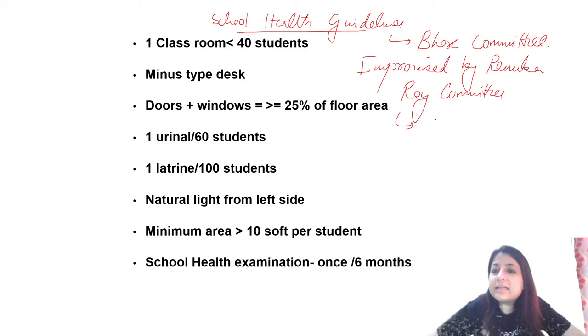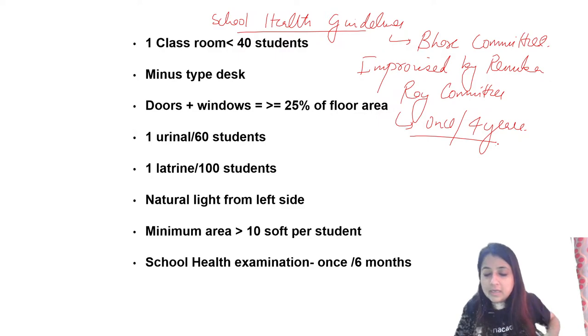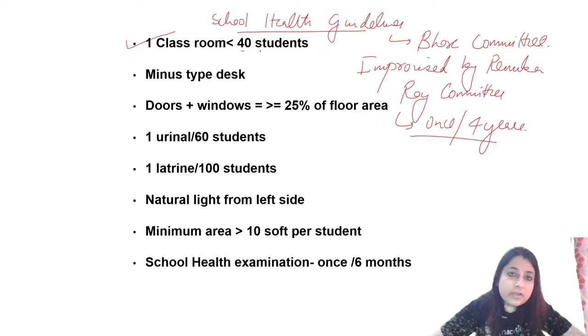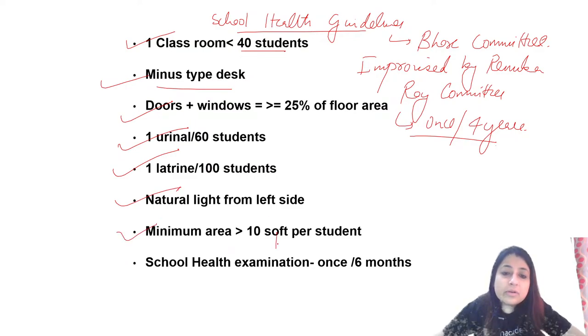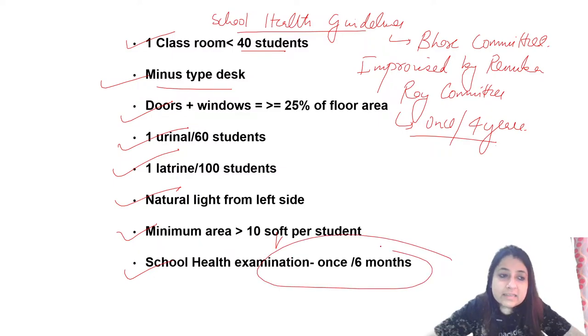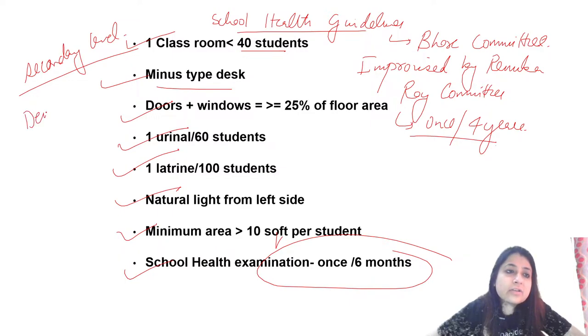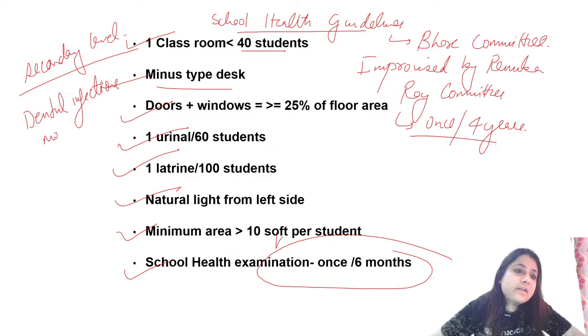Renuka Roy Committee said school health checkup should happen once every 4 years — but the actual guideline is once every 6 months. Key guidelines: 1 classroom up to 40 students, minus-desk type, doors and windows more than or equal to 25% of floor area, 1 urinal per 60 students, 1 latrine per 100 students, natural light from the left side, minimum area more than 10 square feet. School health checkup is secondary level of prevention. Most commonly reported infection in school health checkup is dental infections.